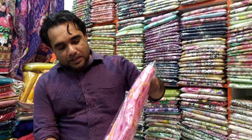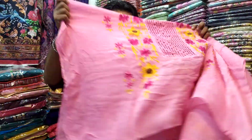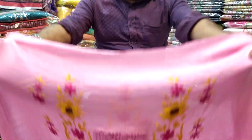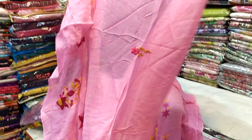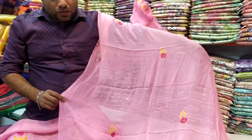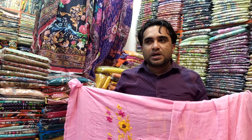This is a pink color and I am going to pull two pieces. This is a beautiful collection. I am going to show you the collection.